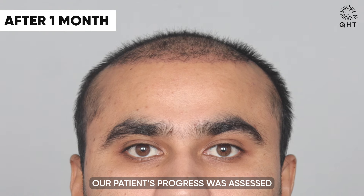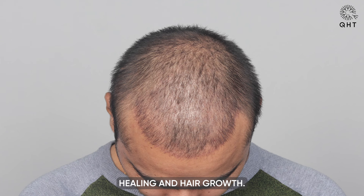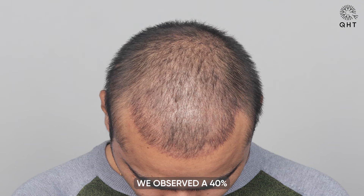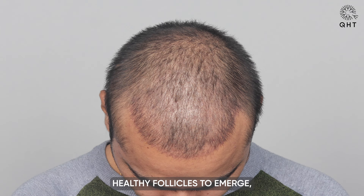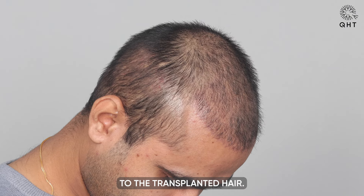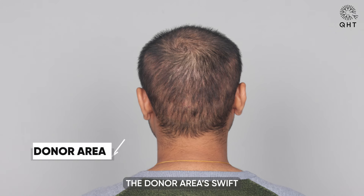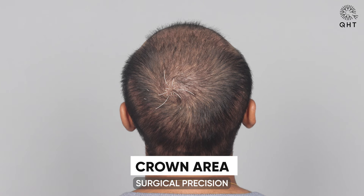One month into the post-transplant care, the patient's progress was assessed during a follow-up PRP session designed to stimulate healing and hair growth. We observed a 40 percent shedding rate — a phase crucial for making way for new healthy follicles to emerge, a hallmark of the body's adaptation to the transplanted hair. The donor area's swift and complete healing was remarkable, demonstrating our team's surgical precision and the quality of post-operative care, leaving virtually no trace of the extraction process.